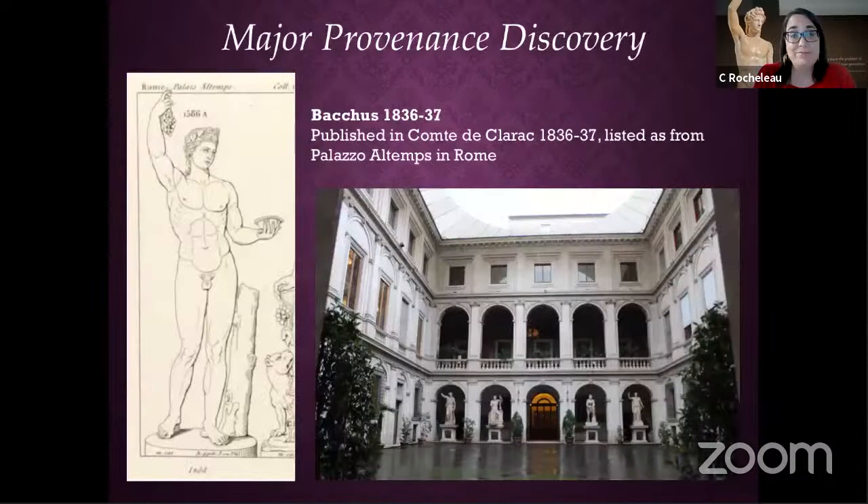One of the discoveries we made during our research — because we don't just look at the statue, we look at paperwork, archives, and publications — was that there was a previous owner before J.P. Morgan: the Palazzo Altemps in Rome. That was very exciting because we could actually recognize our statue in a drawing on screen showing the raised arm.